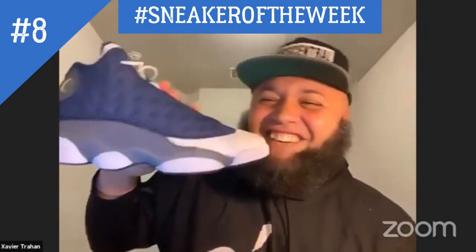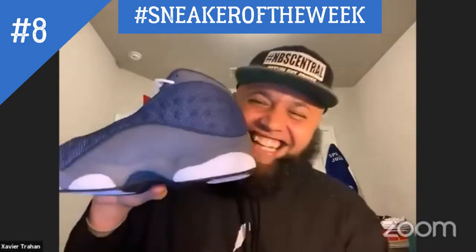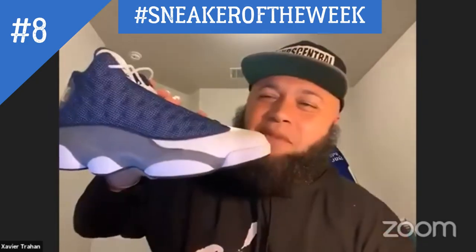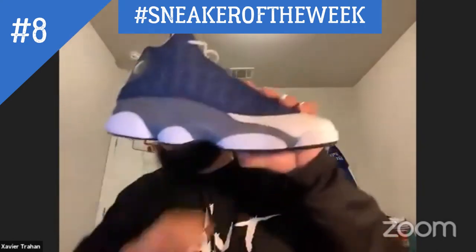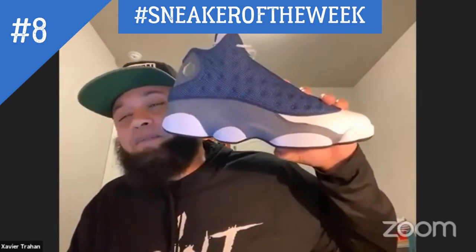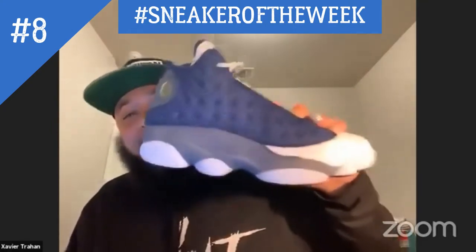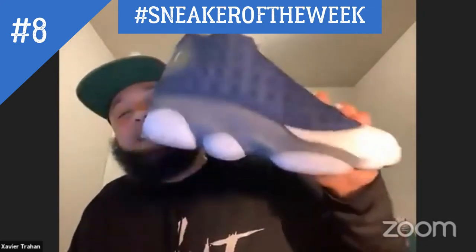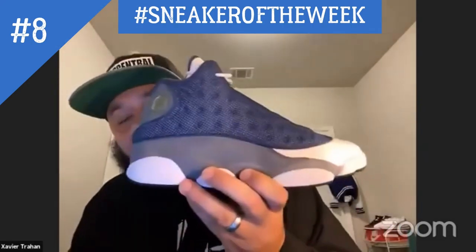This is the eighth installment of the sneaker of the week and we got the Jordan 13 Flints. Its first release was on February 14th, 1998 and it sold for $150. Fast forward to today — it released on May 30th, 2020. If you try to buy them on eBay you're probably gonna spend more money than the suggested retail price.